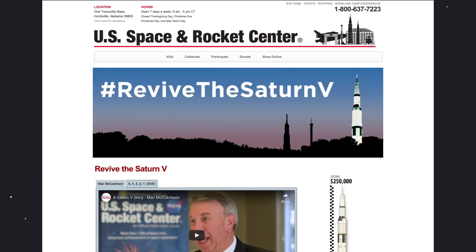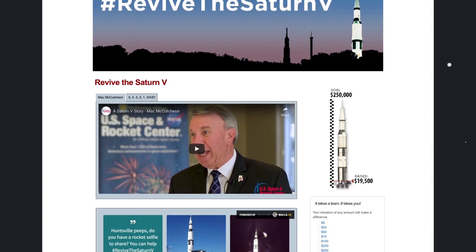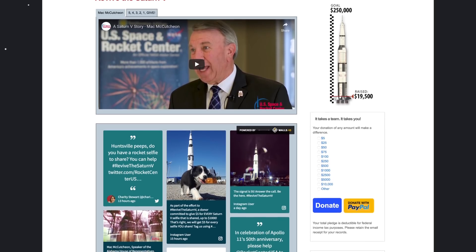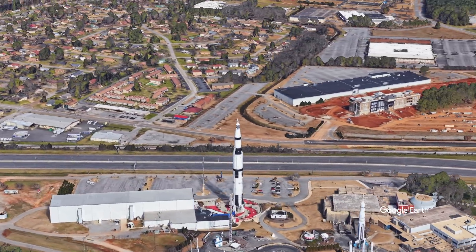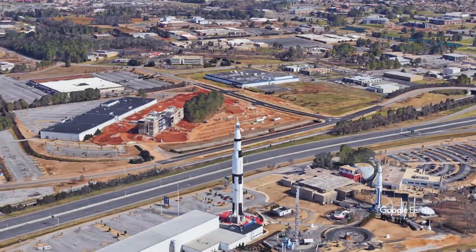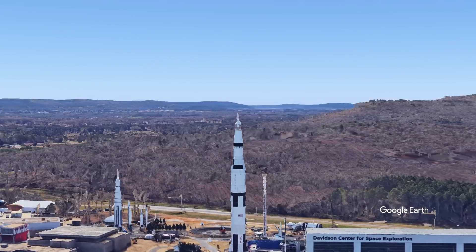The Space and Rocket Center is trying to raise money to fix it. It needs to be fixed — they're trying to raise 1.3 million dollars. I know I'm not gonna raise 1.3 million dollars; I'm lucky if I can raise 1.3 dollars. But I'm donating 50 dollars to the cause. If you're watching this video and you want to be an advocate for science and education, I don't know if it's a dollar, five dollars, or twenty dollars — I think it's a really good cause to donate towards.